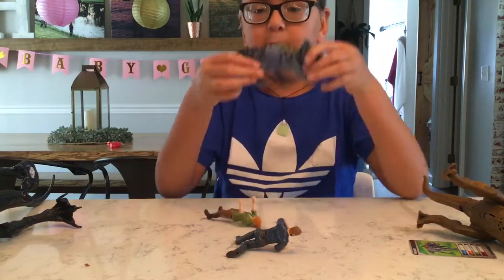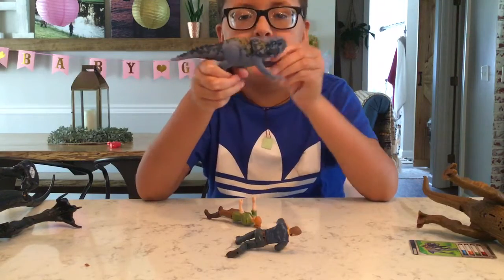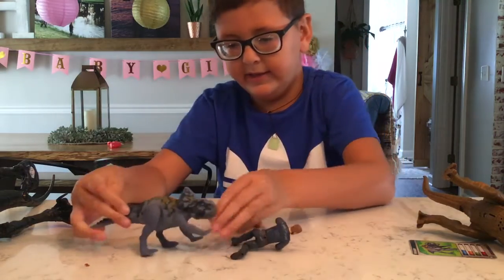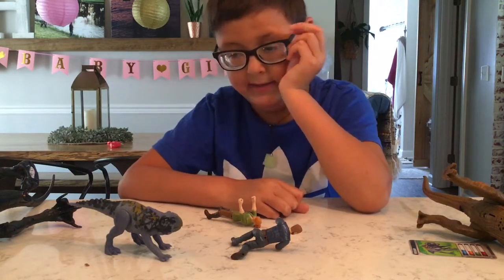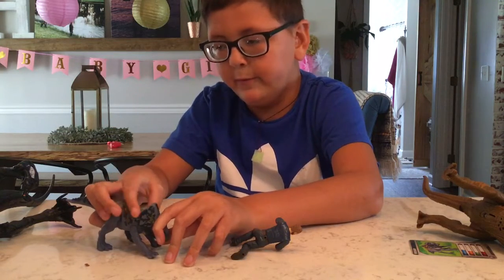So then we have the Protoceratops. She doesn't make any noise. She has good articulation on her legs and her tail. Her noise is a plant eater noise that she uses. The frills on her head are for protection.